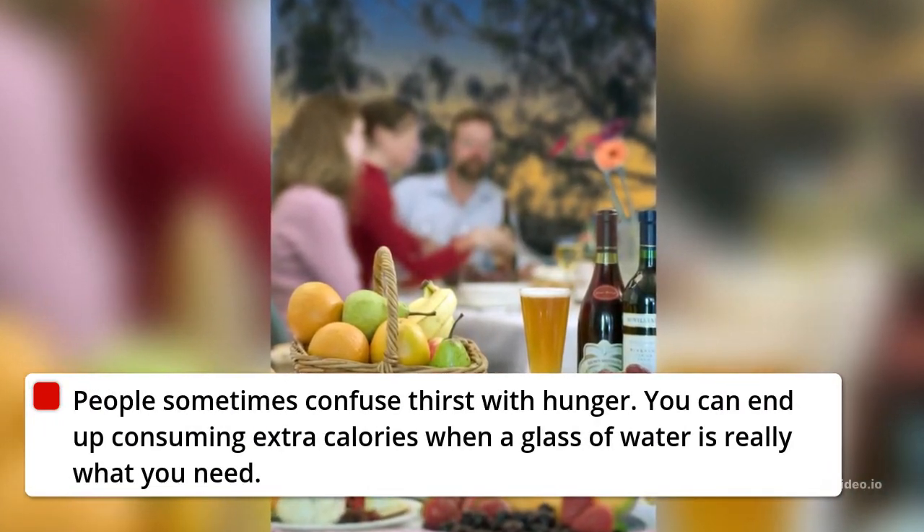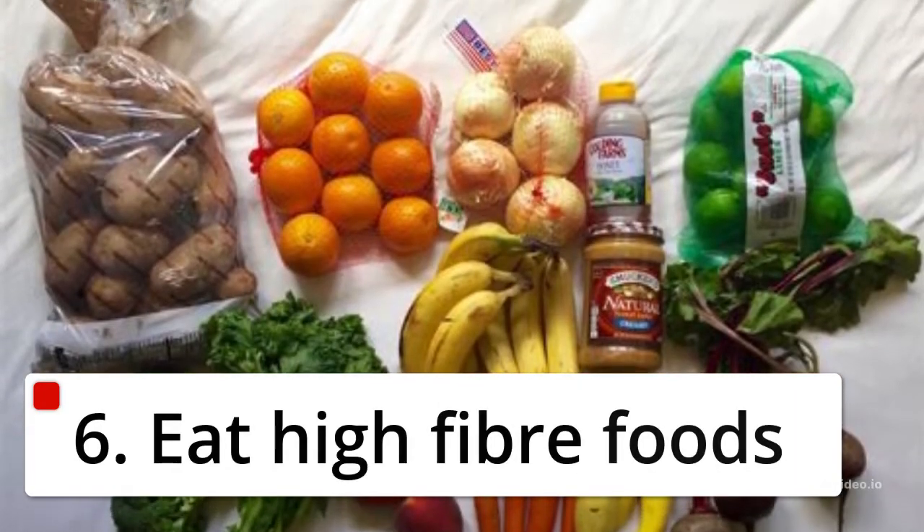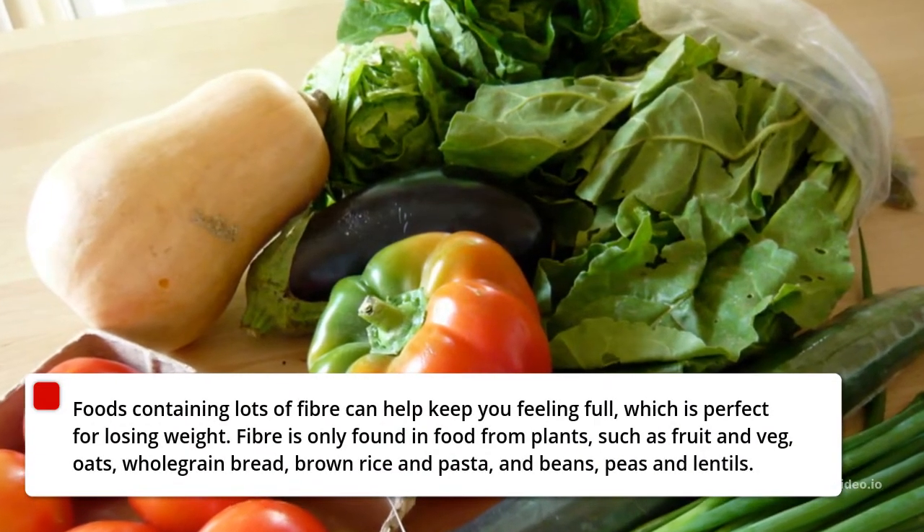5. Drink Plenty of Water. People sometimes confuse thirst with hunger. You can end up consuming extra calories when a glass of water is really what you need.